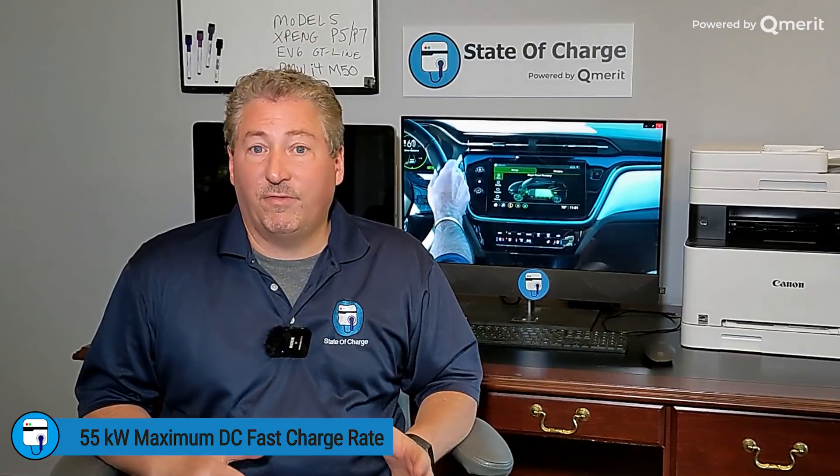Before we jump into the DC fast charging recording, I want to talk a little about the Bolt's DC fast charging capability. The Bolt is limited to 55 kilowatts of DC fast charging power — it actually is one of the slowest-charging electric vehicles you can get today. There are a few EVs that accept less than 55 kilowatts, but they have small battery packs. The Bolt has a large 66 kilowatt-hour battery pack; a battery of that size really should have faster DC fast charging. I really do like the Bolt EV and I've recommended it to friends, but I wouldn't recommend it to somebody who does frequent long road trips.